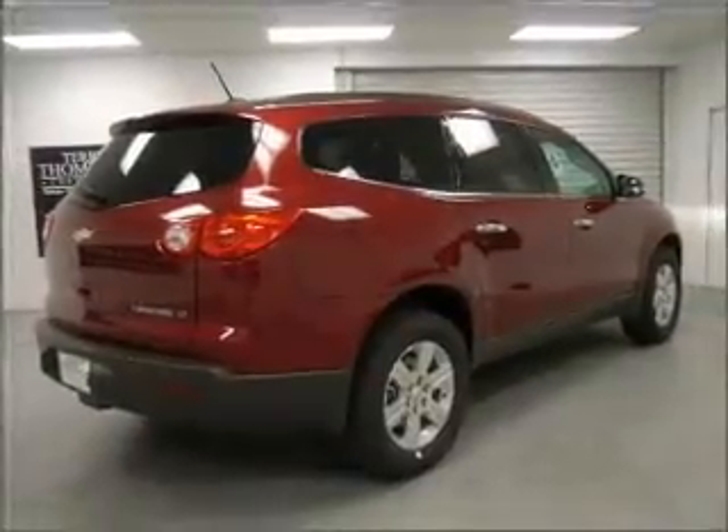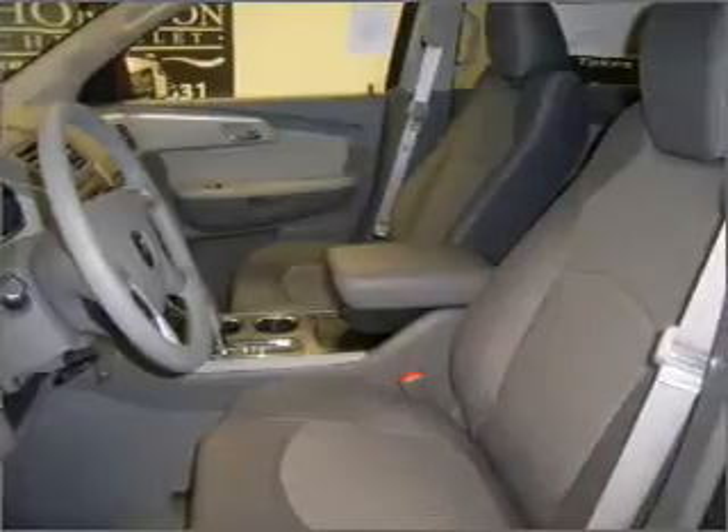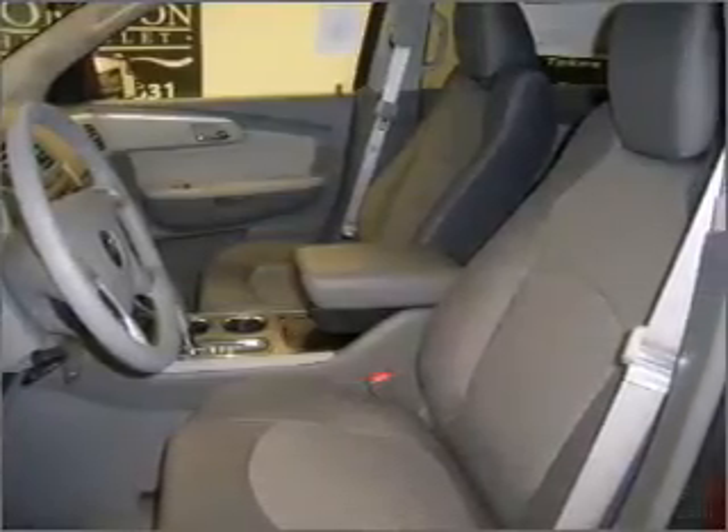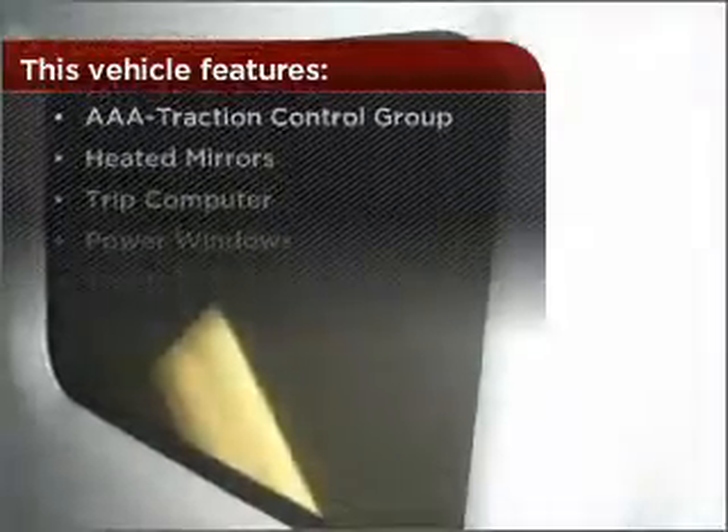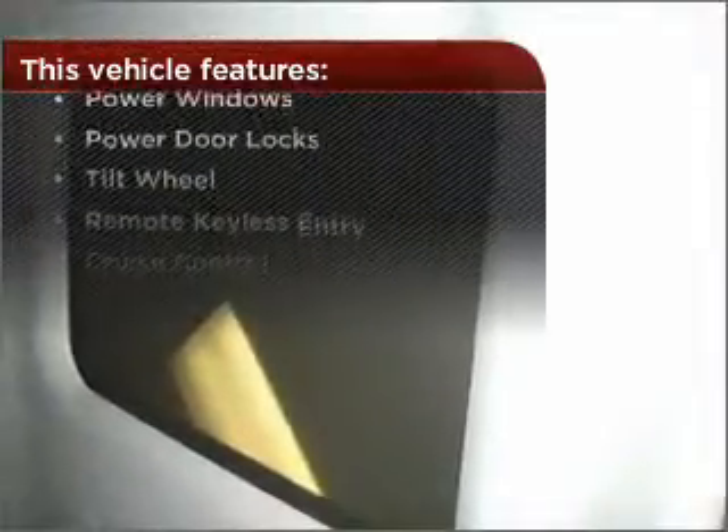Fumble your keys no more with the convenience of keyless entry. Drive safer and more fuel efficient with the cruise control. Enjoy the ability to tilt your steering wheel to a comfortable angle. Lock and unlock doors with the click of a button with power doors. And this vehicle comes with a great list of added features that take your driving experience to the next level.